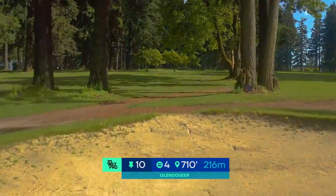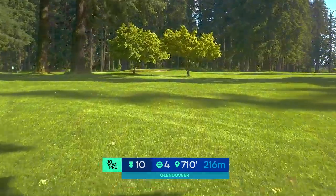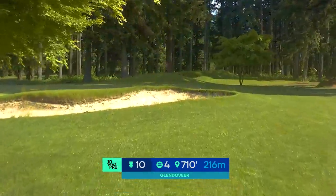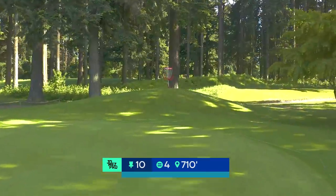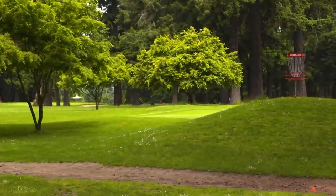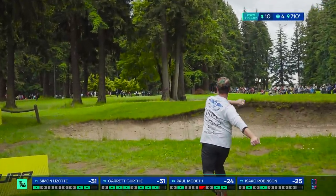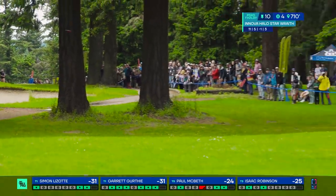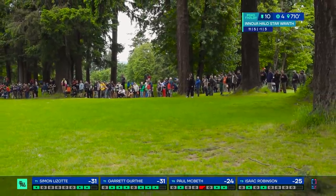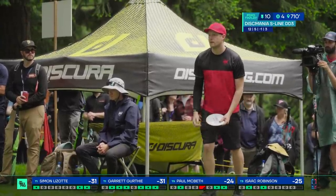Hole 10, par four, 710 feet. Get over this bunker and pick your gap between the two main ones, getting as much distance as you can, hopefully working the disc a little bit right of center to set yourself up for the most open approach. Then you've got the golf green, the basket on the mound with the cart path beyond — out of bounds. Inside circle one. Garrett going for the hyzer flip play with his Halo Star Wraith, getting out to the left side, not past that last string of trees, but should be fairly open.